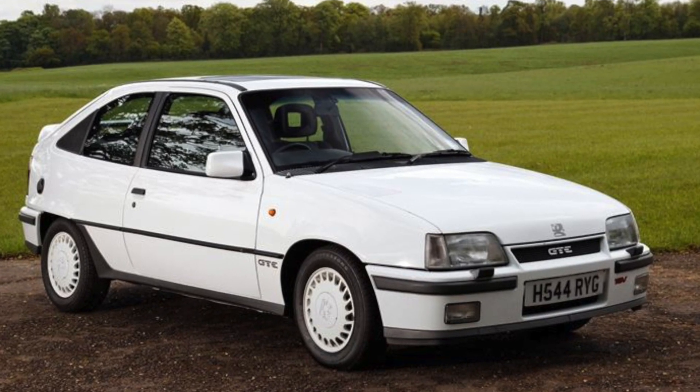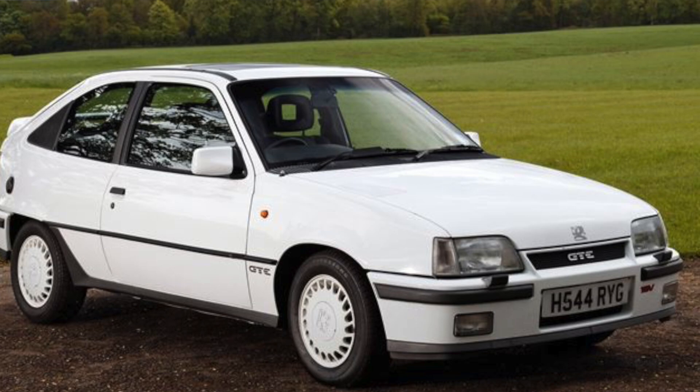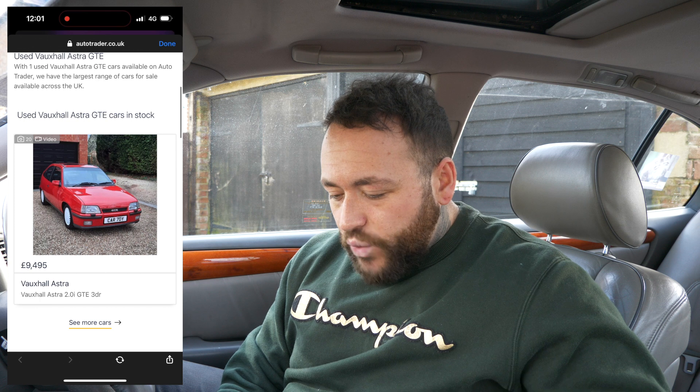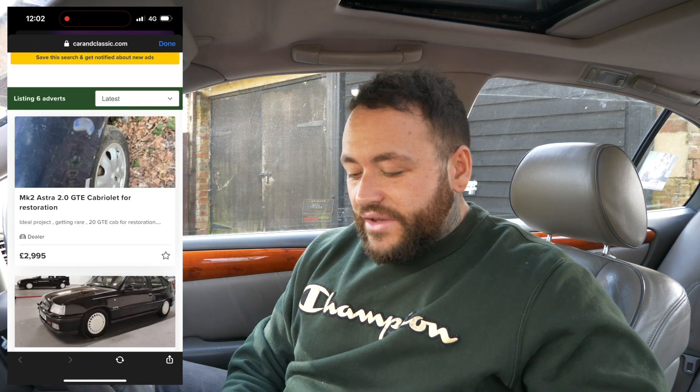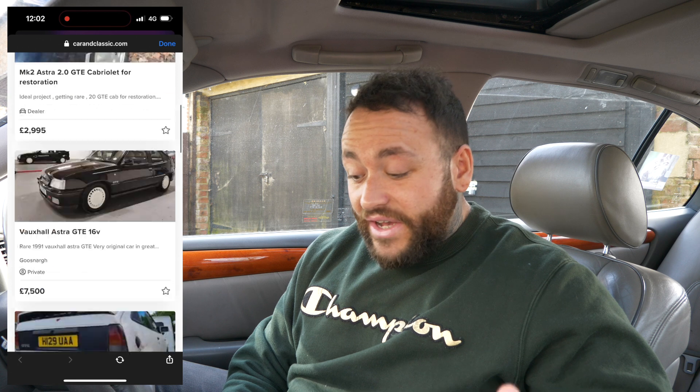First up is going to be the Astra GTE from the 80s. I would say the 16-valve is probably the one to go with. Jumping on Auto Trader, there is one for sale - nine and a half grand, on a D-plate, 1987, and this is an eight-valve model. It's been dry stored and owned from the early 2000s, previous owner body repairs included.